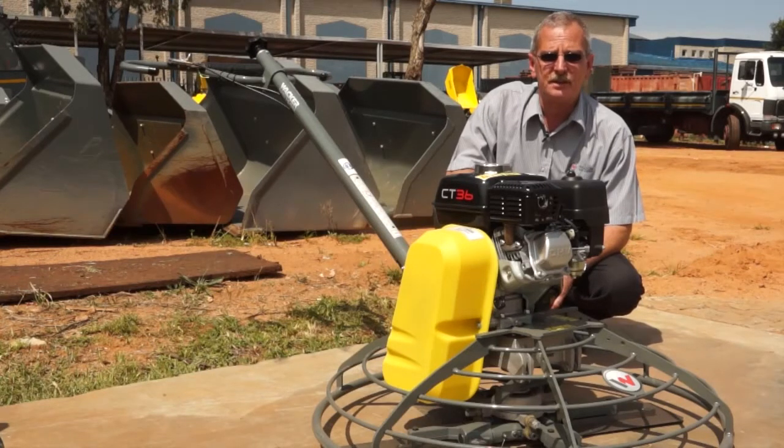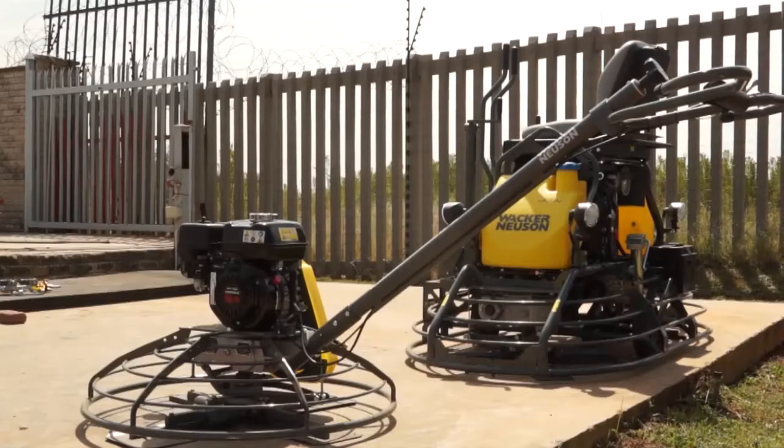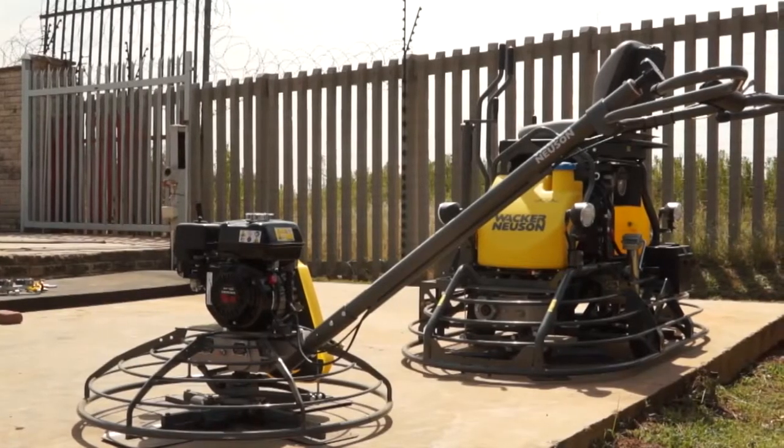The CT36 as well as its bigger brother the CT48, which is a 48-inch model, are the most popular models here in South Africa.